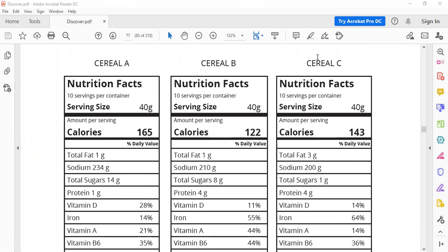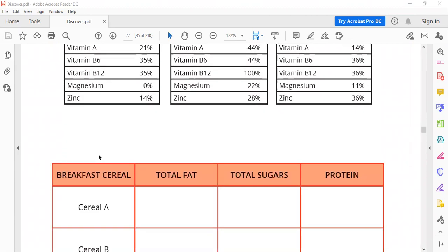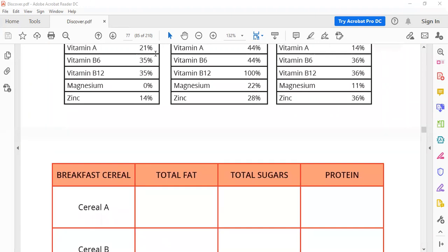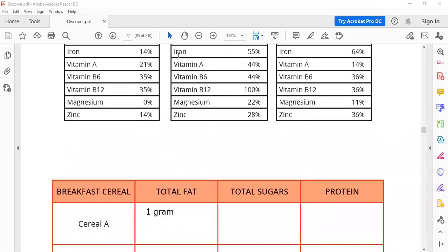Now let's look at this cereal — Cereal A, B, and C. Here we want to know fat, sugar, and protein. Let's go to Cereal A. Fat: one gram. Sugar is here: 14 grams. Let's move to Cereal B.